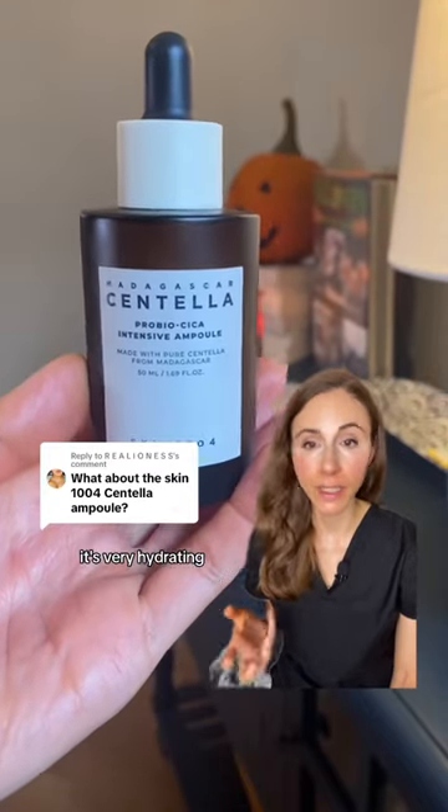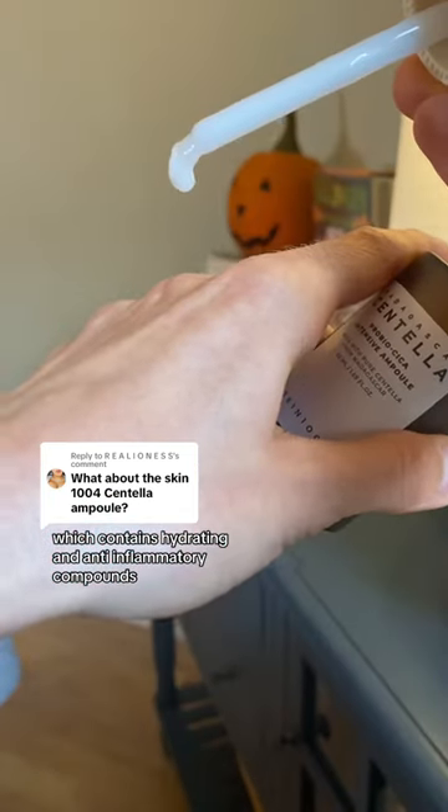The ProBioCica Ampoule has been a 10 out of 10 for me. It's very hydrating. It contains a lactobacillus centella ferment, which contains hydrating and anti-inflammatory compounds.